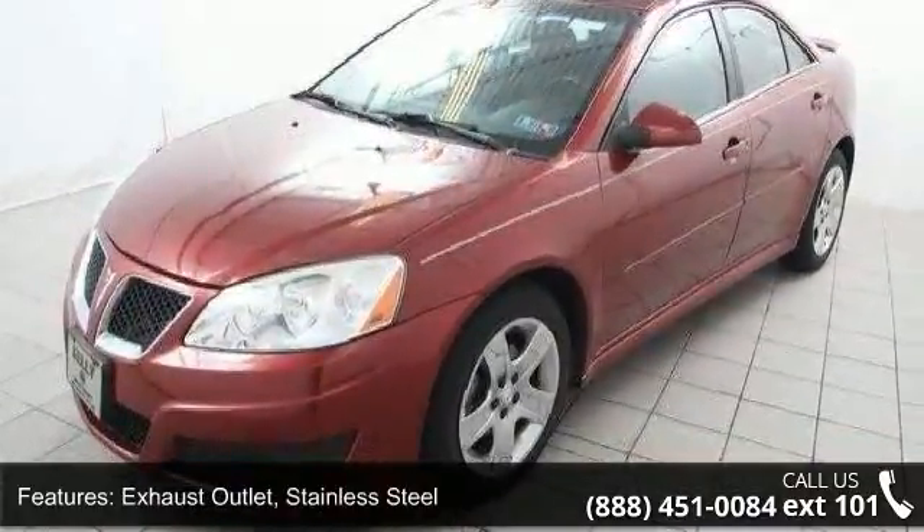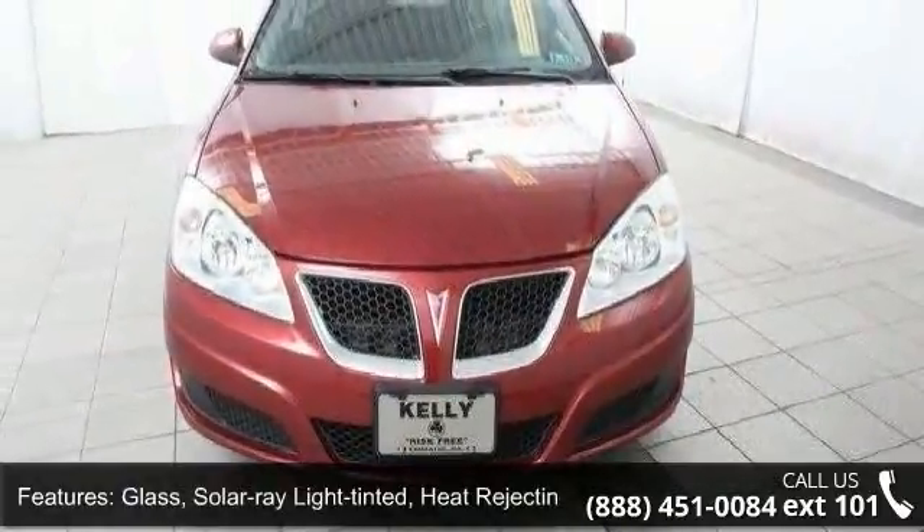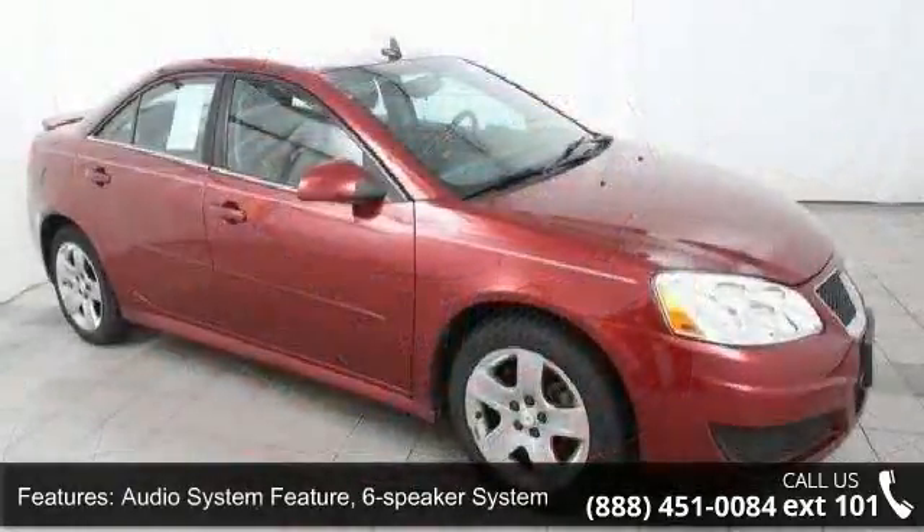Six speaker system, steering column tilt wheel adjustable, windows power with driver express down, cruise control and trunk release power.